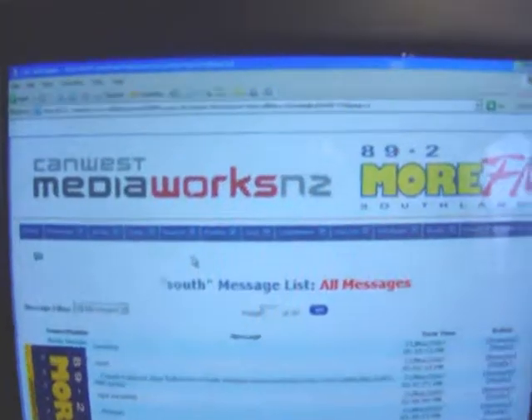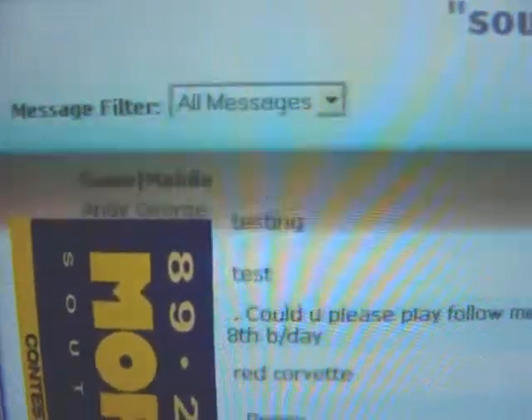From my phone over to this computer here, which is where all the messages come in. See that? It's a pretty cool system. The screen's flickering a bit, and you can see for obvious reasons I've had to hide all the phone numbers. But you can see it — my text has come through. Andy George, and it says 'testing'.